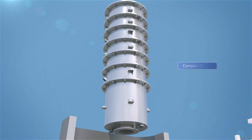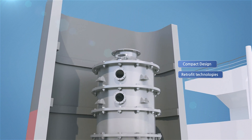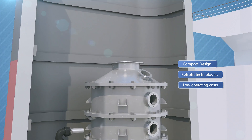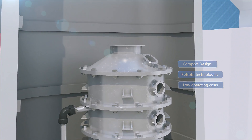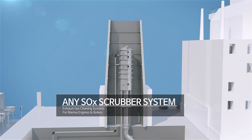It can be installed in existing ships, regardless of its size, and it can be custom-designed as well. New type of Ship Exhaust Gas Purification System: NESOX Scrubber System.